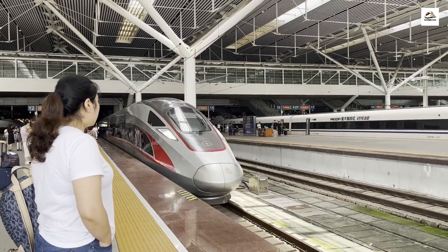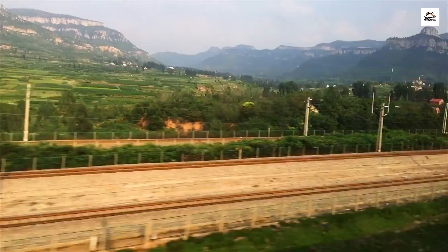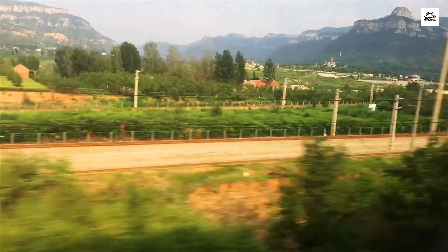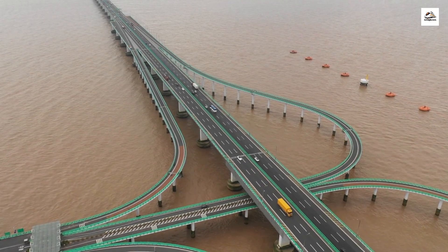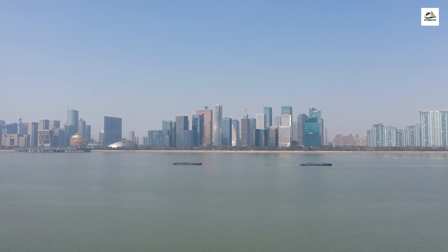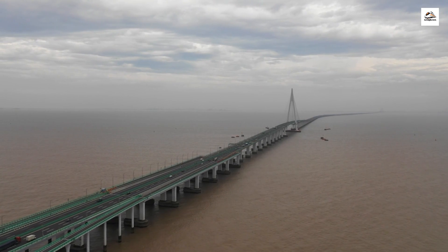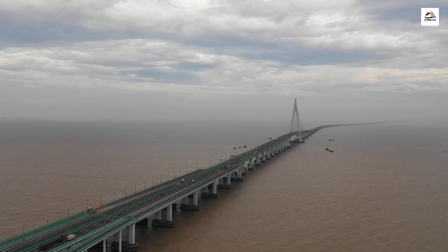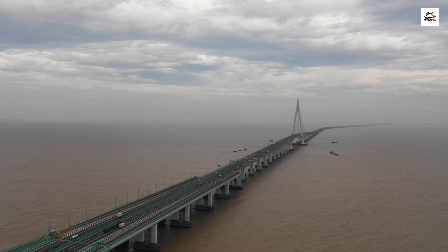One of the lesser-known aspects is the network integration. This railway seamlessly connects with other high-speed rail lines, creating a web of transportation options that makes it incredibly convenient for travelers to explore various regions of China quickly and efficiently. As we pass over rivers and valleys, we come across some extraordinary bridges. The Danyang Kunshan Grand Bridge, which is part of this railway, holds the Guinness World Record as the longest bridge in the world, stretching over 164.8 kilometers, about 102.4 miles.